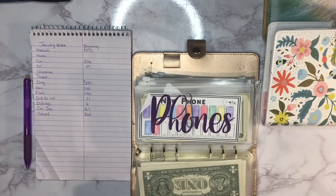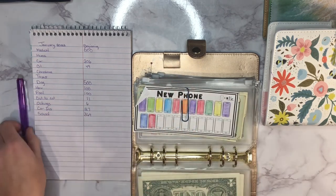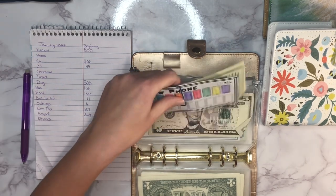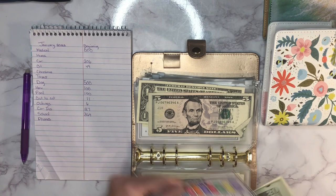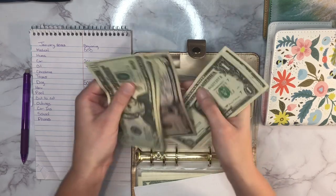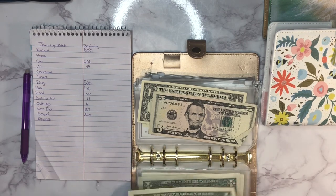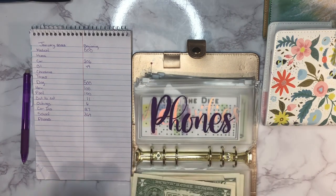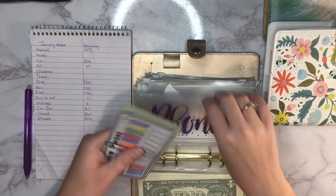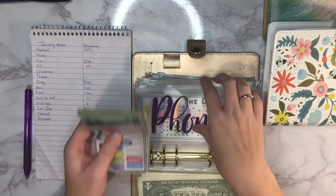I haven't added up my sinking funds in quite some time, so I'm excited to see exactly how much we have. Next up is new phones, and it has 214 dollars. The reason I keep the money separated is I'm trying to get to 16 so I can color in another phone on the tracker.